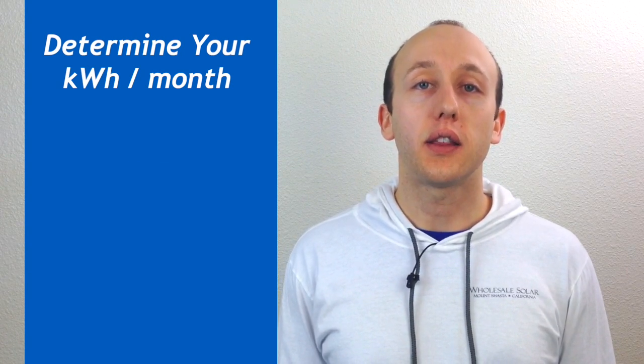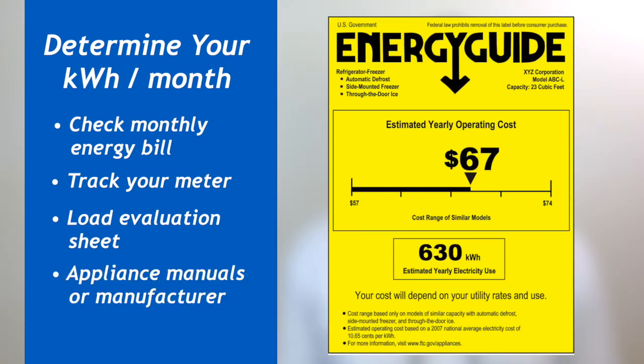A lot of people call us and ask how many panels do I need for my system, and it all depends on how much power you use, which is measured in kilowatt hours per month. To find this info you can contact the power company or check your monthly energy bill. If that's not an option, you can also use a meter, load evaluation, or information from the appliance manufacturer to estimate how much power you're using.